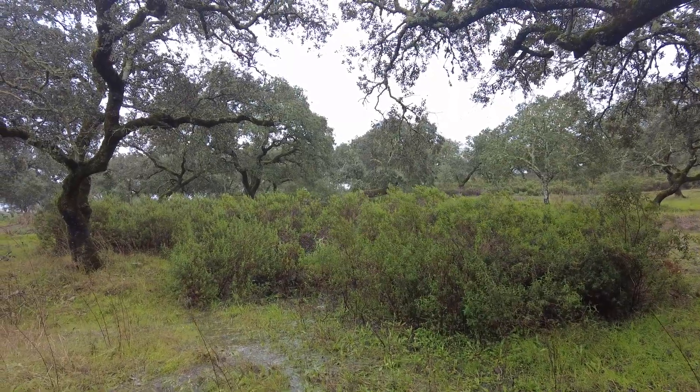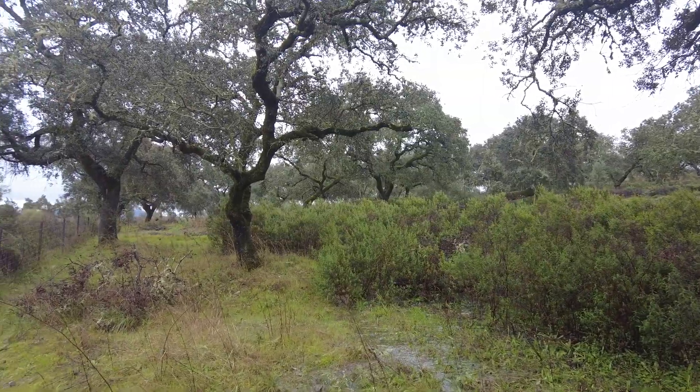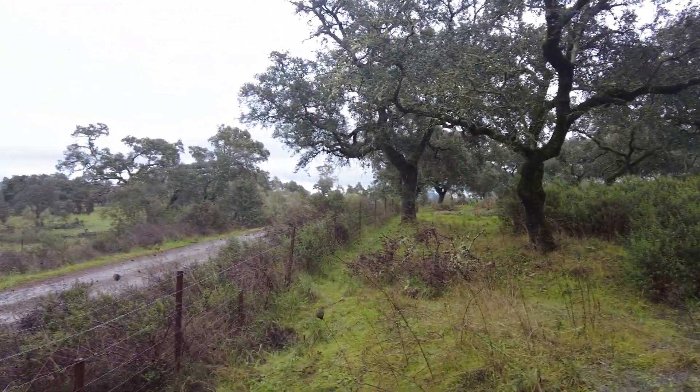Welcome to the Sverte del Molino farm, Andalusia in Spain. This is the day after the rain.